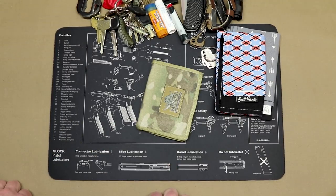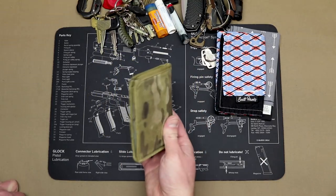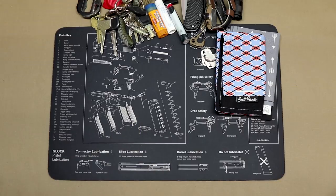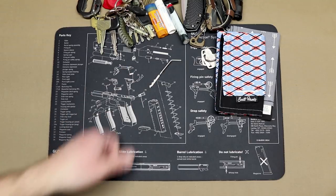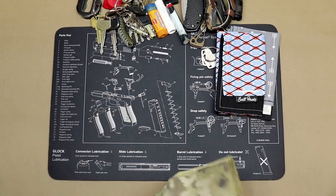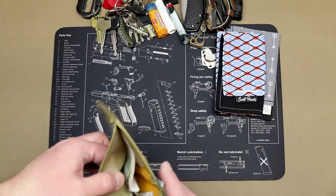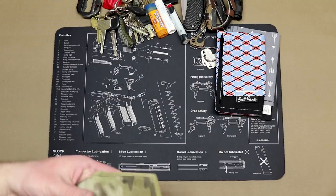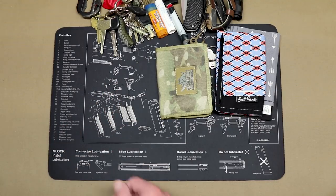Wallet-wise, I'm still rocking my VanQuest Vault 1.0. This thing is fantastic — RFID blocking. I've got my driver's license, concealed carry license, and a little bit of cash. I also carry my titanium Bogota tools — those are my entry tools, great lock picks. I always carry a couple of Band-Aids in there as well. These I bought from ITS Tactical. Definitely swing over to ITSTactical.com — Brian Black's a good guy who helped me out a lot when I started this channel back in 2009.